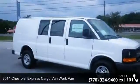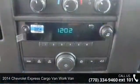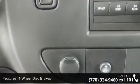Step into the 2014 Chevrolet Express Cargo Van. This may be the set of wheels you've been looking for. This vehicle comes with a reliable eight-cylinder engine, connected to a smooth shifting automatic transmission.